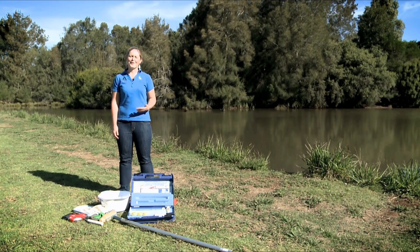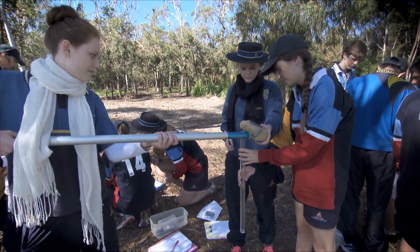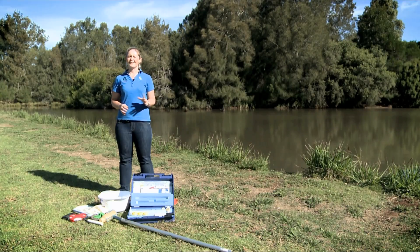Monitoring waterways can be a great way to check out the health of your local catchment. Looking at water quality, the diversity and abundance of water bugs, and the health of the riparian zone can help to create a complete picture of catchment health, rather than just looking at one example of these in isolation.